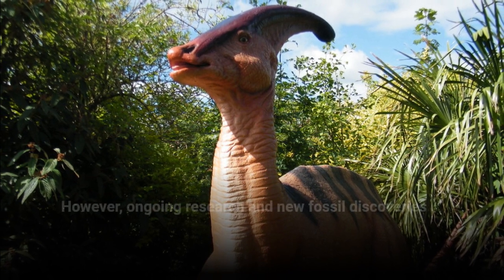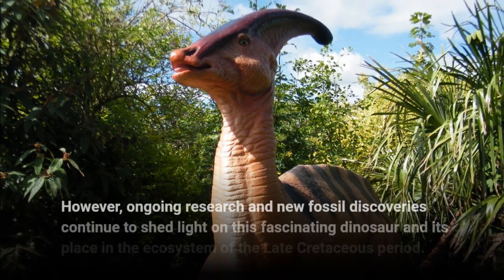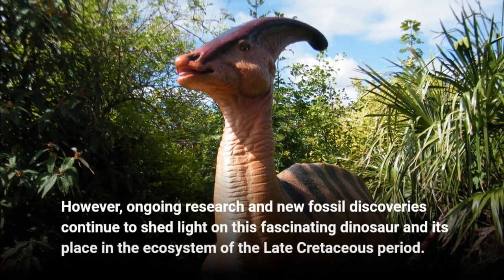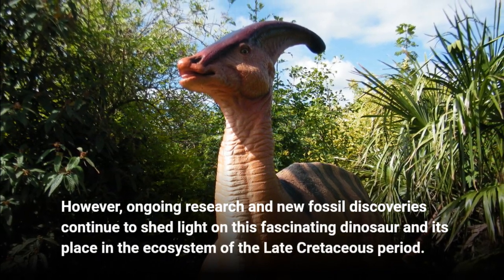However, ongoing research and new fossil discoveries continue to shed light on this fascinating dinosaur and its place in the ecosystem of the late Cretaceous period.